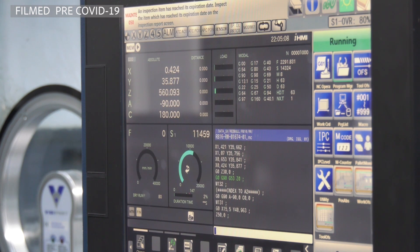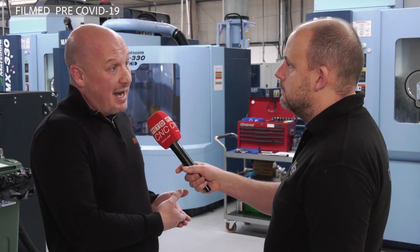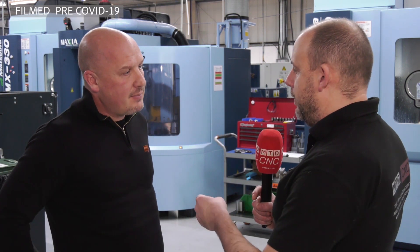We work predominantly with Formula One. If the machines broke down it would be a real headache for me, whereas the Matsouras don't tend to break down. And when they do, they've got the service to back that up.